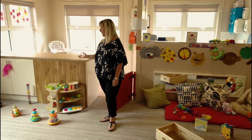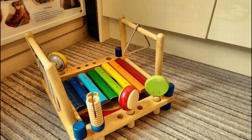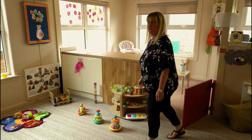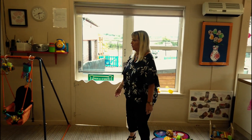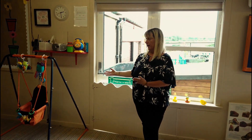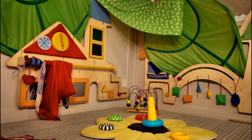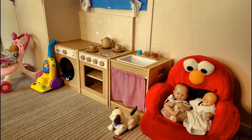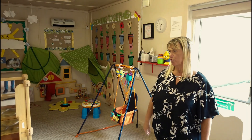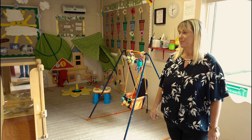Over here we have our music area where the children do music and dancing and explore all the different instruments. As we move around the room there are various things for the children to work on — we can go on the swing, investigate themes, our climbing frame and walkway, and our little house corner where the children can do role play, look after the babies and have a wee tea party. This is our Poppy Room.